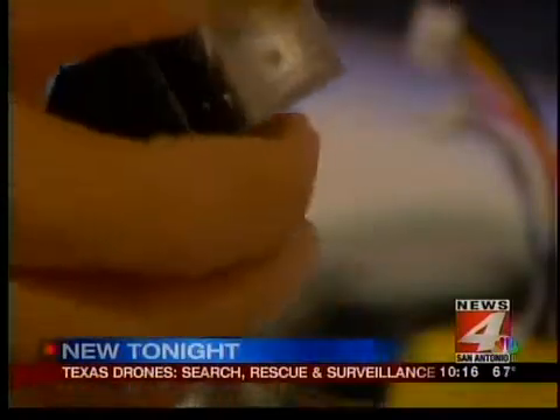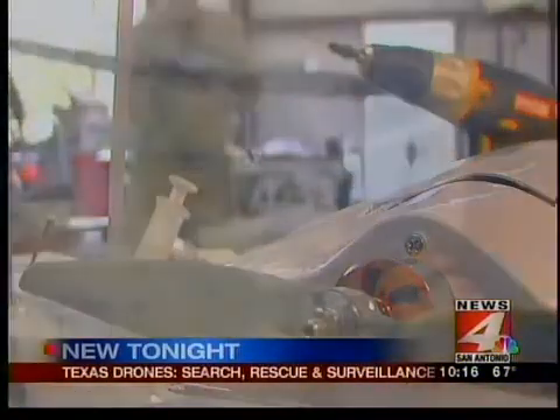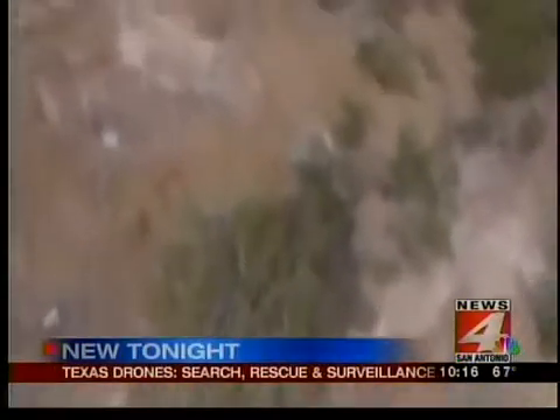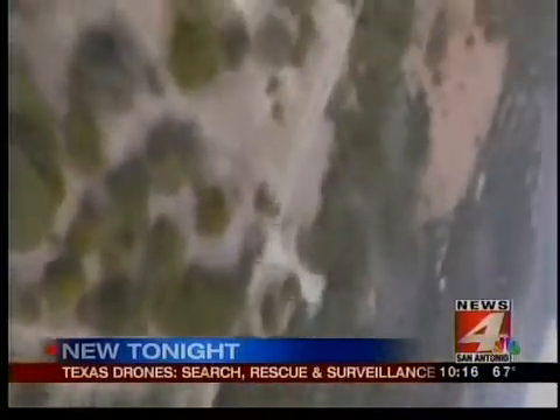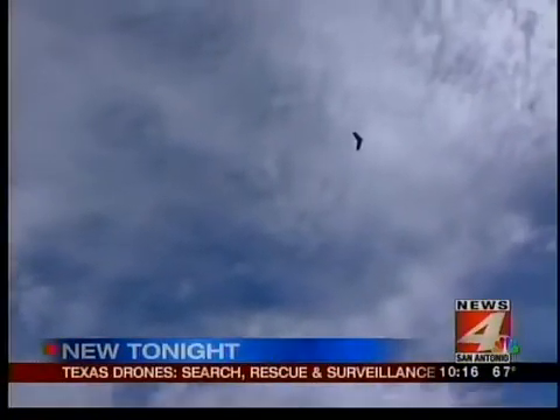But Robinson sees all kinds of ways the average person can use drones for good — like city planning or checking the roof of your home for hail damage. A little at a time, we're getting there. The technology is coming; it's being introduced gradually so that people can understand it and become comfortable with it.